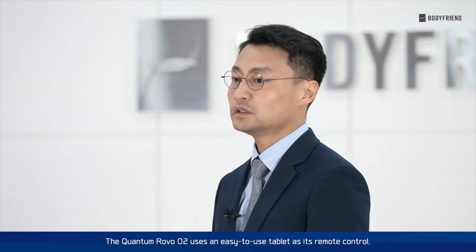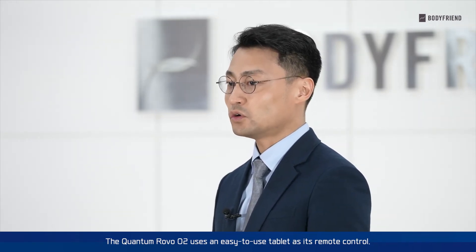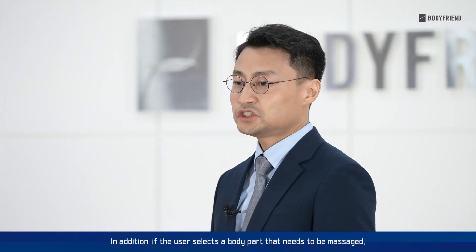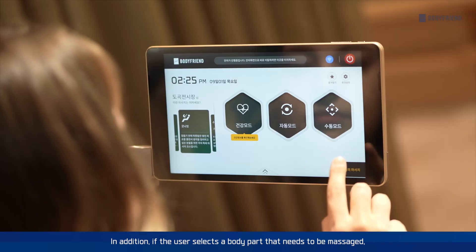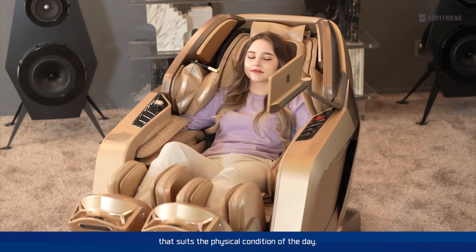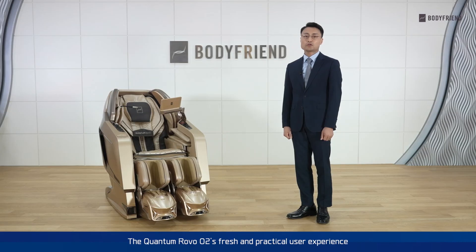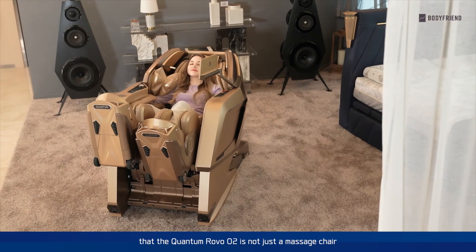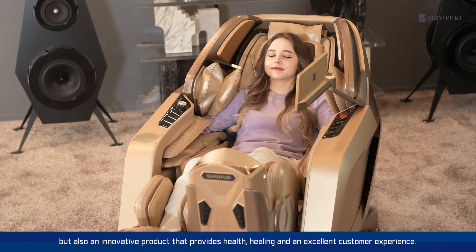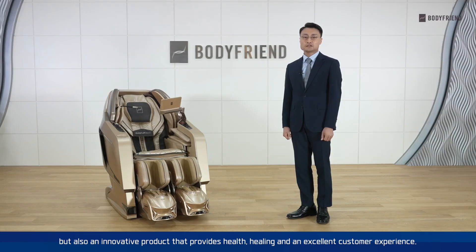The final technological feature is the user-friendly interface. The Quantum Robo O2 uses an easy-to-use tablet as its remote control. You can also create individual accounts for each user to manage their preferred massage mode and multiple options. In addition, if the user selects a body part that needs to be massaged, the Quantum Robo O2 recommends a massage program that suits the physical condition of the day. The Quantum Robo O2's fresh and practical user experience will enable users to experience firsthand that it is not just a massage chair, but an innovative product that provides health, healing, and an excellent customer experience.